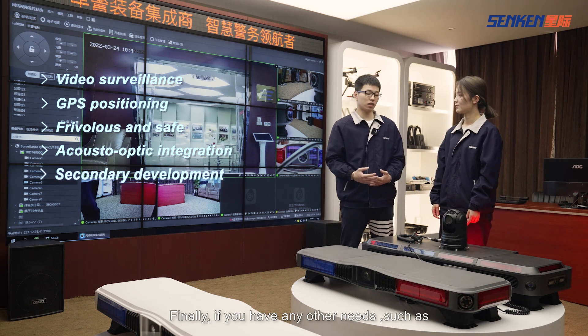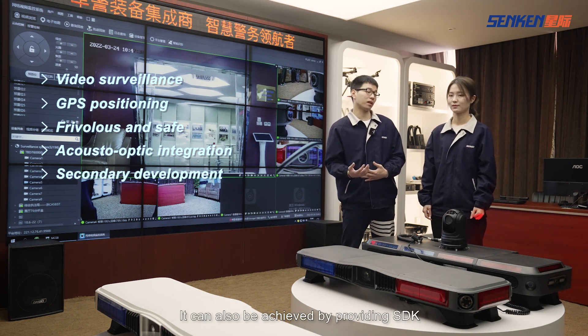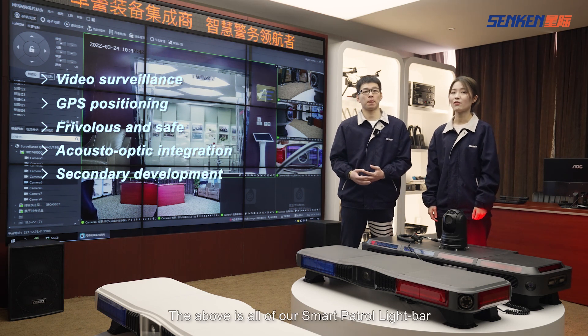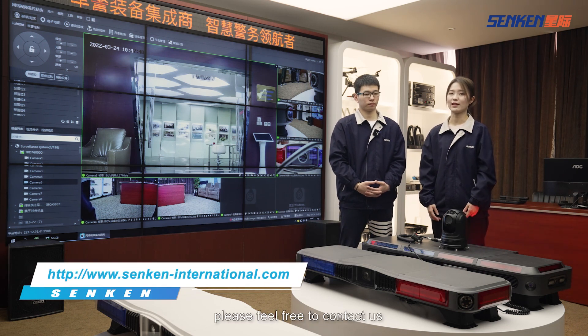Finally, if you have any other needs such as license plate recognition and other functions, they can also be achieved by providing an SDK for secondary development. The above is all of our smart patrol light bar. If you have any questions, please feel free to contact us.